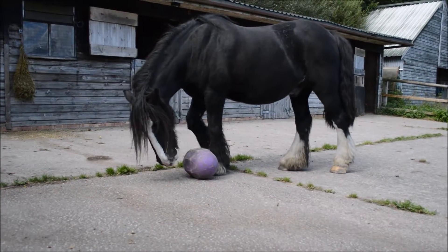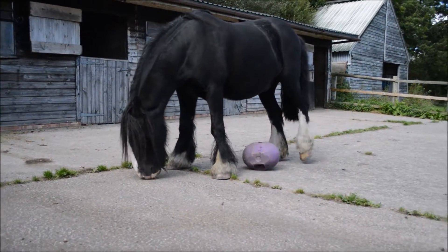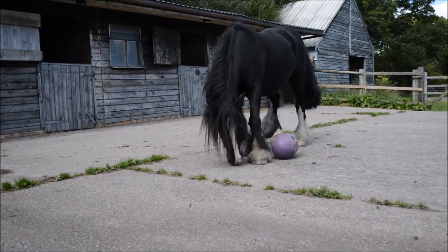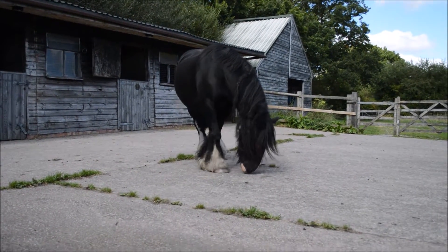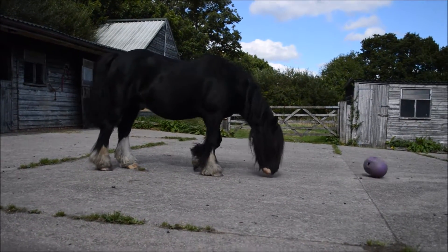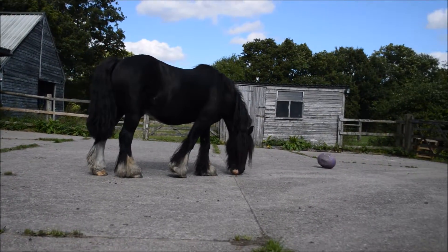Some horses use their feet to kick it all the time, but Flan normally uses just his nose. He's got a little bit of an elephant's trunk nose — he actually locked me in the feed room once with that nose. I think he'd have rather locked himself in there!